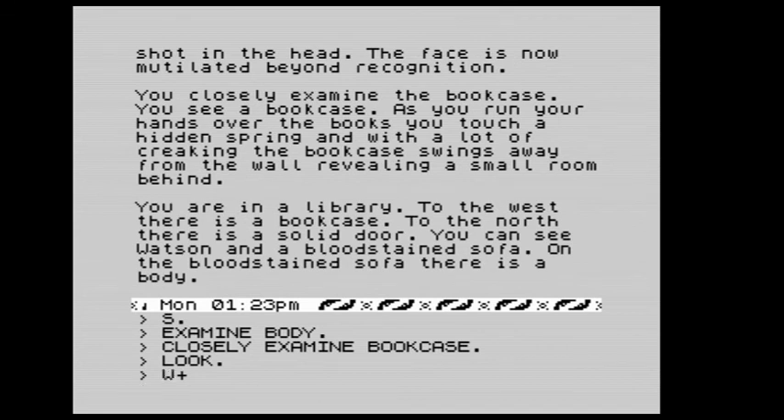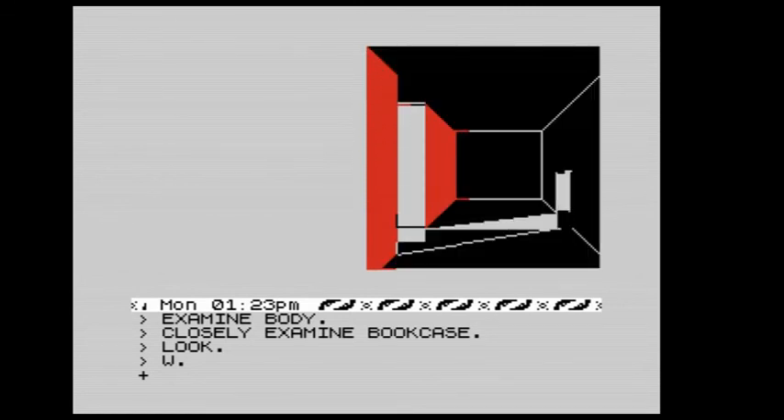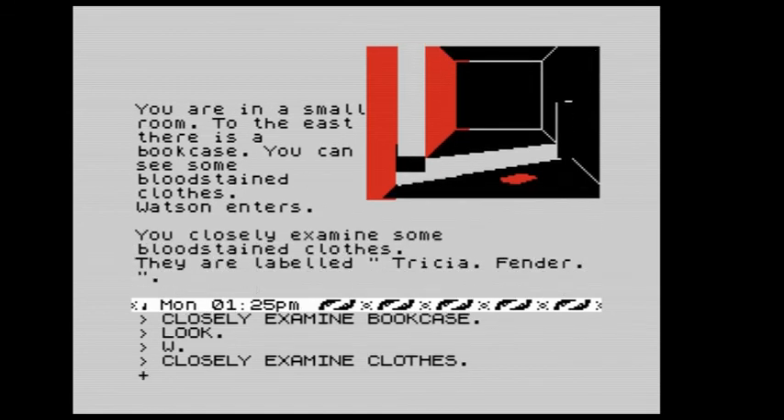We go west and get a graphic. We're in a small room — to the east there is a bookcase. We can see some blood-stained clothes. We closely examine the clothes: they are labelled 'Trisha Fender'. Of course adults label their clothes — come on!